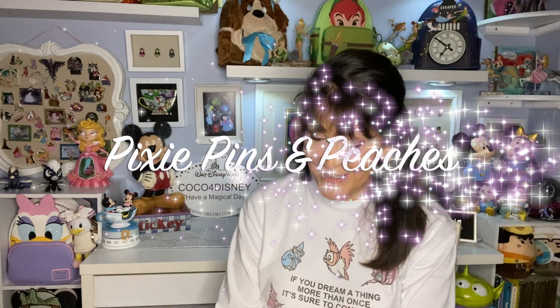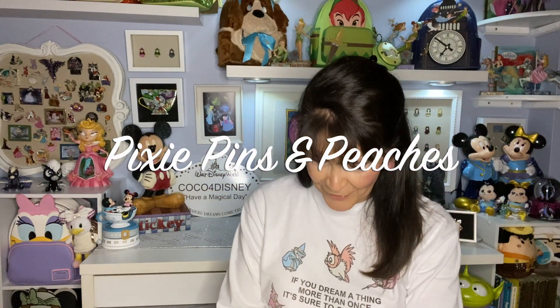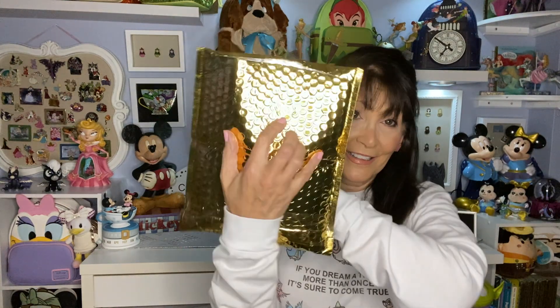The first one I want to show you is a rather large one. This came across because she — the person who sent this — is also a friend of Melissa's from Pixie Pens and Peaches. It came in this very large gold envelope and she was just so excited to trade, she made me excited to want to trade.